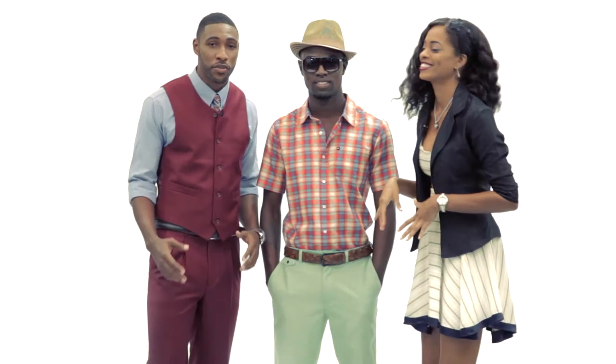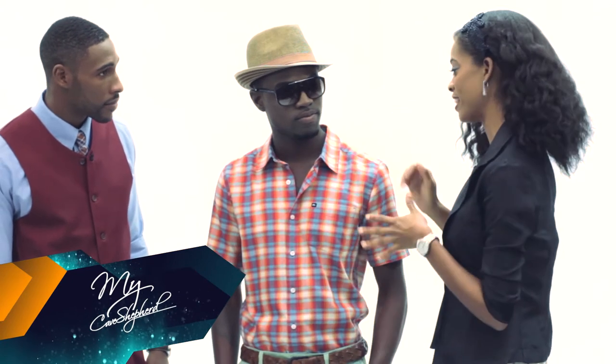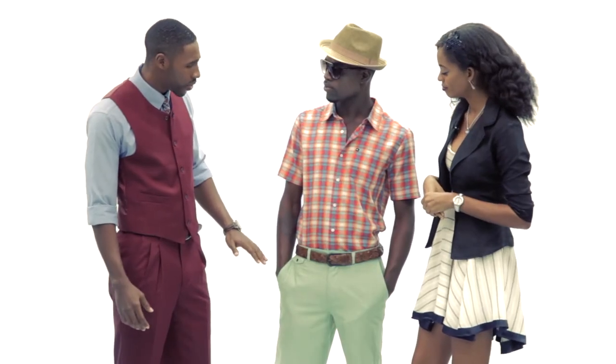So here we have our cruise look. I love this look all together — really loving it. Love the plaid. Plaid is in right now, really love that trend. If you're going to go cruising, I advise colors. I love the plaid and I love the green tone on the pants.